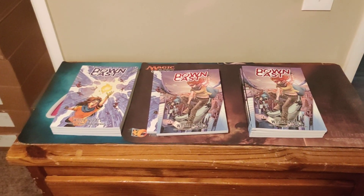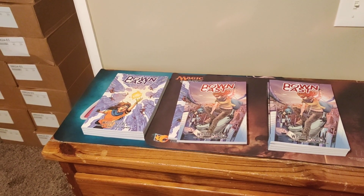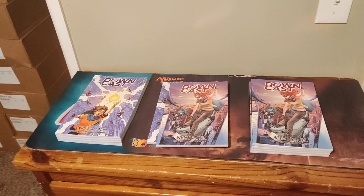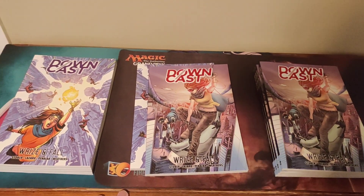Hey everyone, it's Clint. Welcome to Sweetcast. We're doing a cell phone video because everything has been disrupted for me, but for a good reason — we're fulfilling the campaign for Downcast.